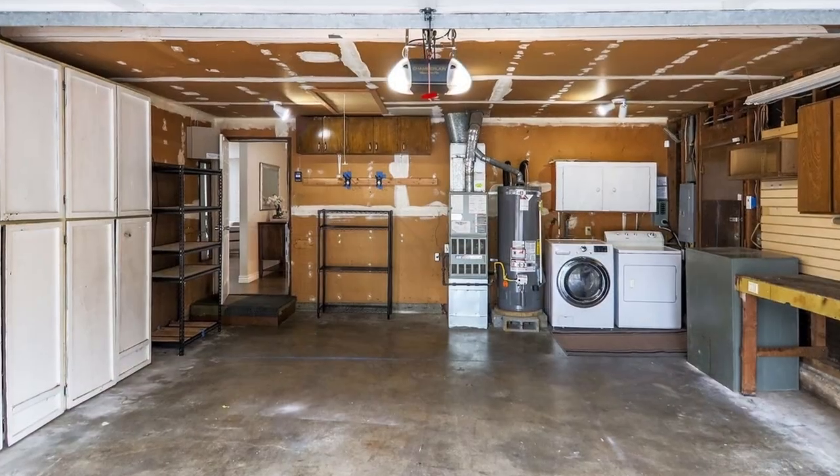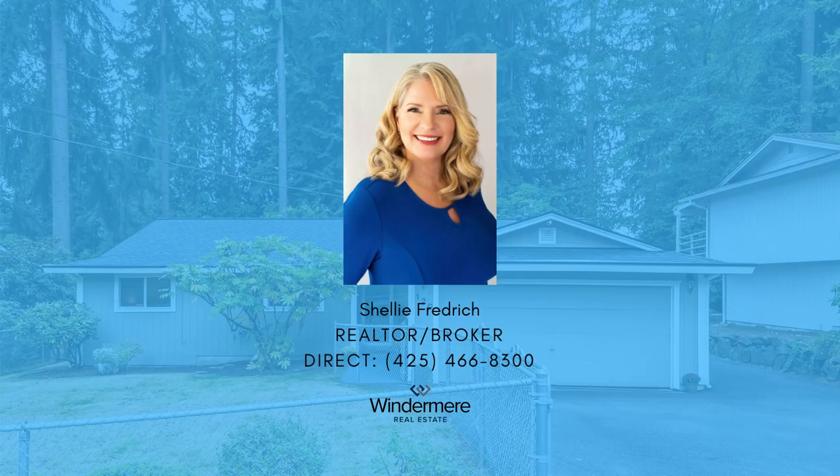We look forward to welcoming you. For more information, contact listing realtor Shelly Frederick at 425-466-8300.